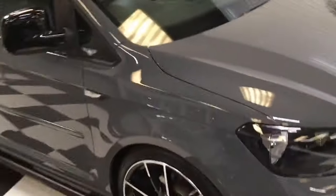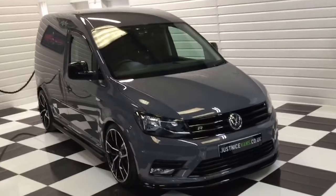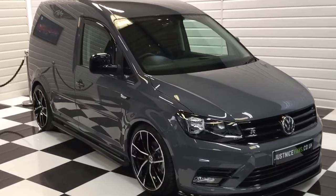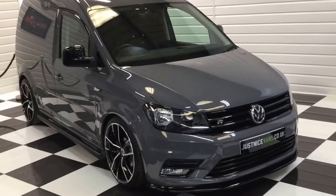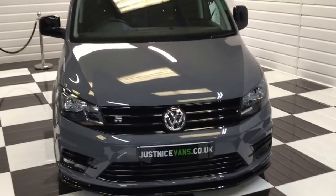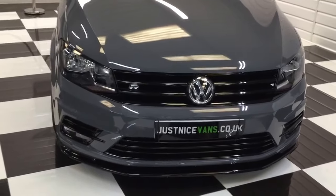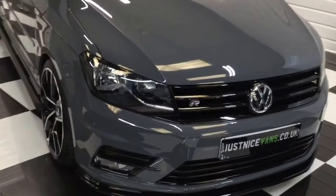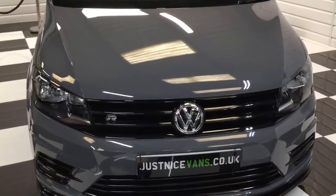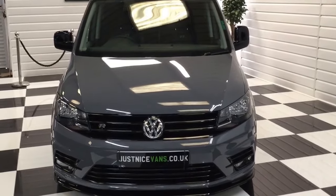You can't buy one of these like this from the Volkswagen dealer. I think if they did build them like this, they would probably sell even more. This van looks superb. Obviously VAT qualifying and ready to go. If this one does get sold, we do have three more in the very near future. Full details on our website at www.caddyvans.co.uk or justnicevans - all the photos are on there. Thank you for watching.